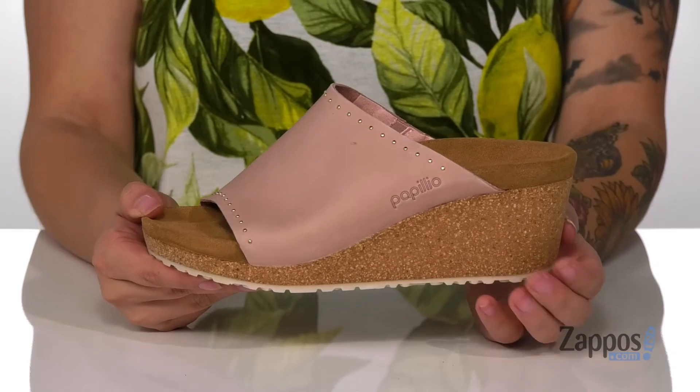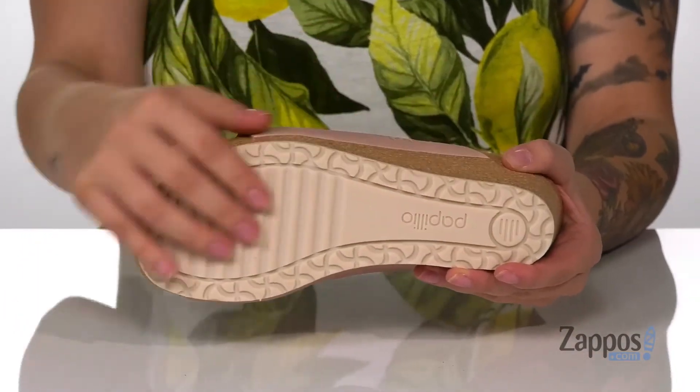That wedge midsole is going to give you a small boost in height. And underneath is a textured outsole for traction. Add these cute shoes to your closet — they're by Birkenstock.